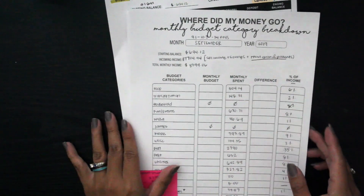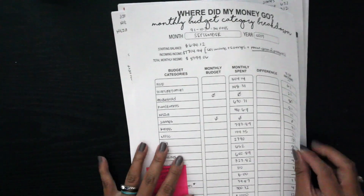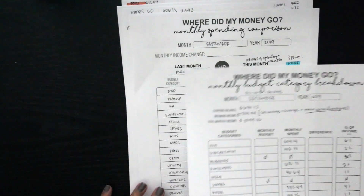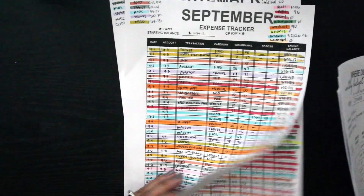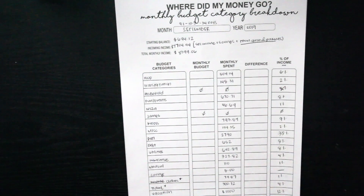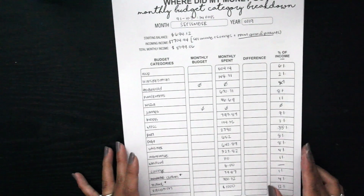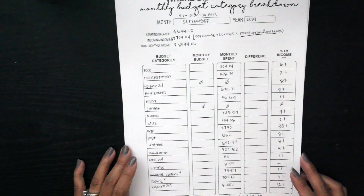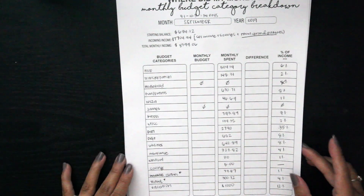This is my last month using the digital version that I purchased and just print out. I'm going to quickly go over three worksheets: the 'where did my money go monthly budget category breakdown,' the 'where did my money go monthly spending comparison,' and then the debt payment plan. I'll also show a little bit of my expense tracker. I didn't really want to finish tracking all my expenses, but I knew we spent quite a bit and I wanted to make sure I tracked it so that in October I can get it together with my money.